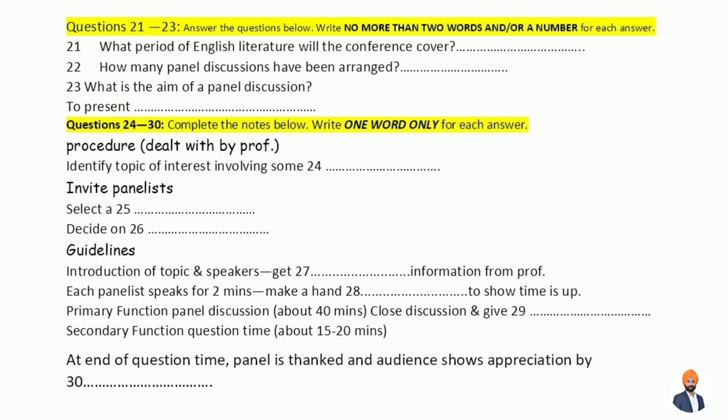The professor confirms Louise will be the moderator and Stuart the assistant. He's also settled on the format and asks them to make notes as he runs through the guidelines. Firstly, the moderator introduces the topic and the panellists. Since the students don't know who the panellists are, the professor says he's prepared a short biographical introduction for each one and will give them that information tomorrow. Next, the panellists are given a set amount of time — about two minutes each — to present their views on the topic.